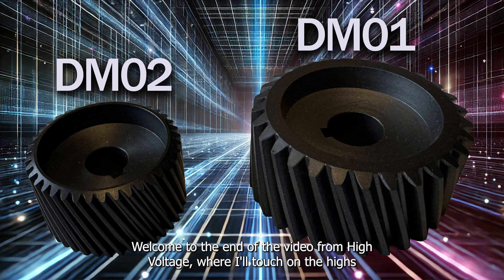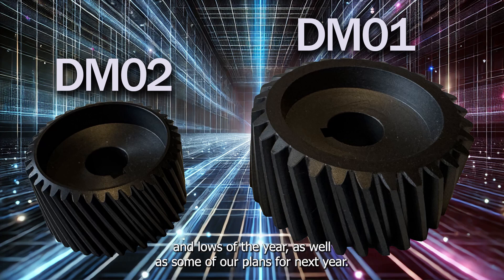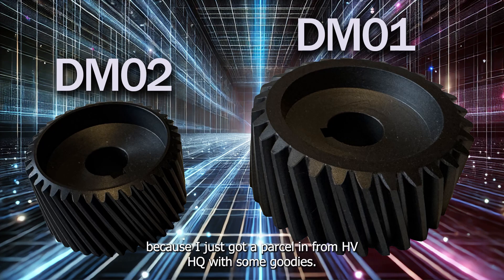Welcome to the end of year video from High Voltage, where I'll touch on the highs and lows of the year as well as some of our plans for next year. Before I start on that, I want to share some Christmas gifts because I just got a parcel in from HVHQ with some goodies.